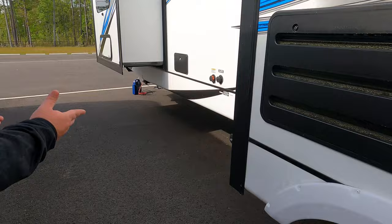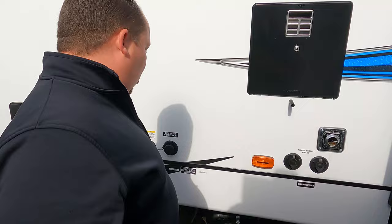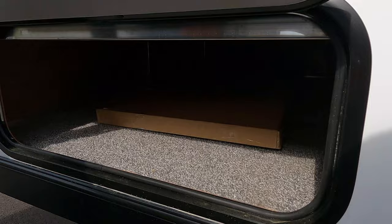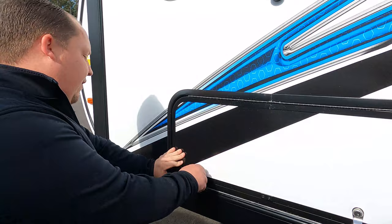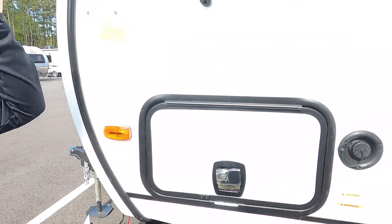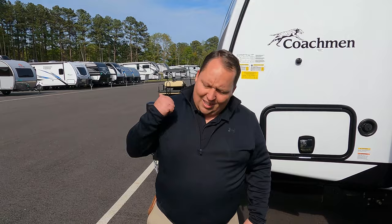On the rear and side connections: TV hookup, water hookup, city water, black tank flush, and outdoor shower. There's a large, deep pass-through storage compartment that connects under the bed — very nice. Your potable water fill is up top. The outside of this travel trailer looks great, but the inside looks even better — let's go take a look.